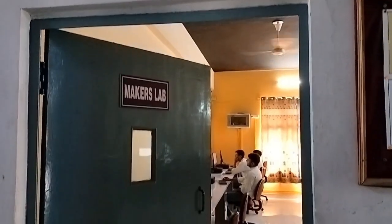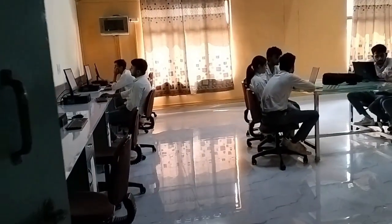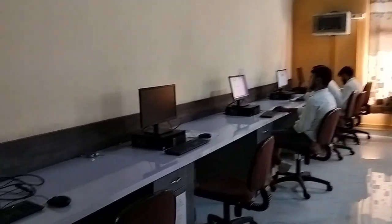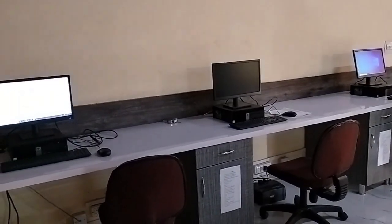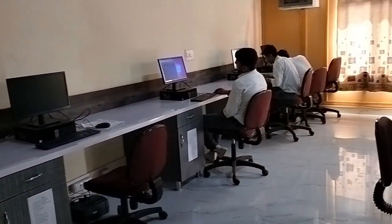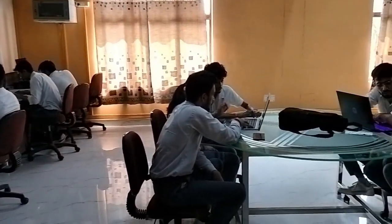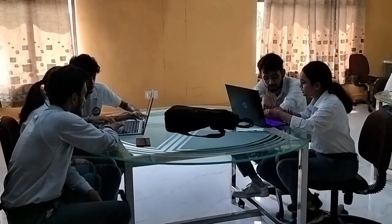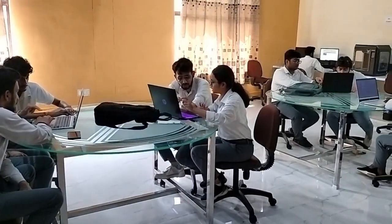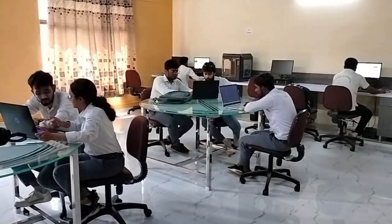Makers Lab is a cutting-edge, hands-on space to foster creativity, innovation and prototyping, where entrepreneurs, startups and innovators can transform ideas into tangible products and solutions. Equipped with advanced tools, technologies and equipment such as 3D printers, drill machines, sensors, etc., the lab enables users to experiment, design and test their concepts while also providing access to mentorship, workshops and training programs.